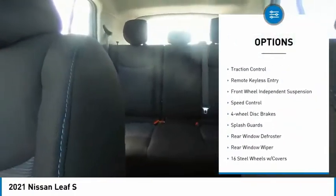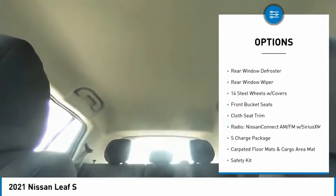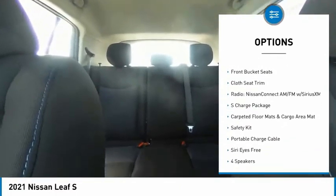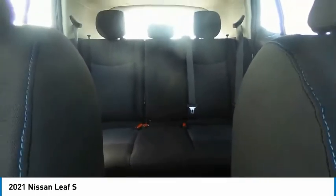Electronic stability control, brake assist, traction control, remote keyless entry, front wheel independent suspension, speed control, four wheel disc brakes, splash guards, rear window defroster, rear window wiper.